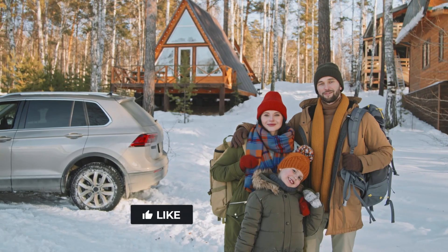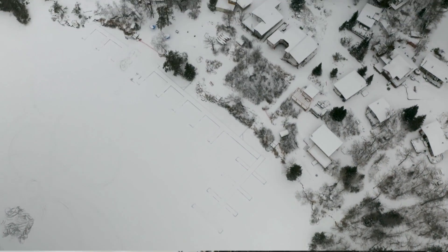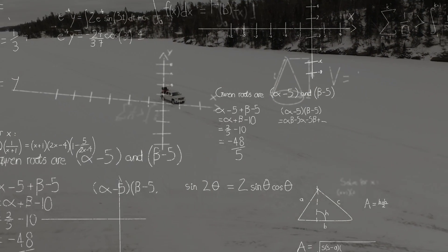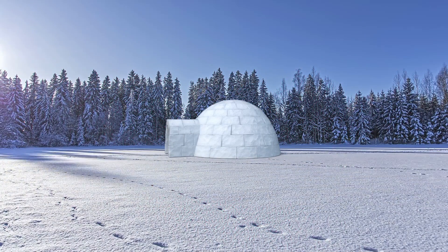Thus, for people living in sub-zero temperatures, an igloo makes for a truly toasty abode. It's quite amazing how the indigenous Inuit people managed to achieve a warm and stable construction method through trial and error without having any awareness of the underlying mathematics or physics behind it. An igloo remains an innovative type of construction that will keep you alive if you ever stumble across one while lost in the Arctic.